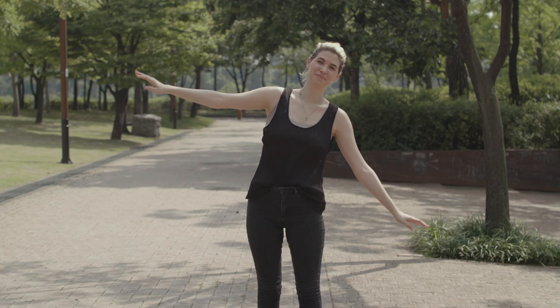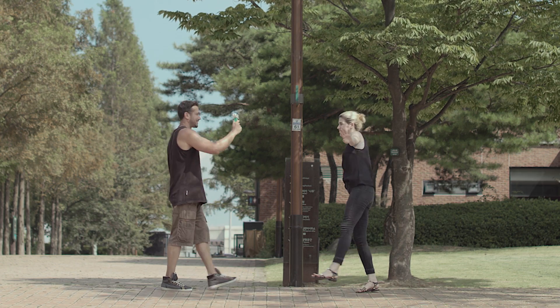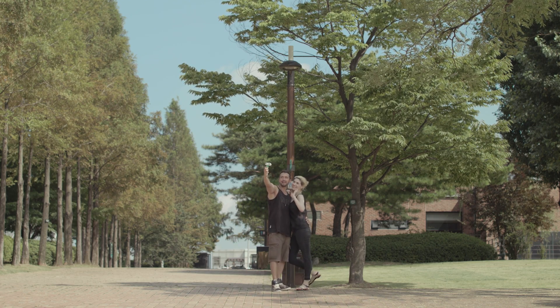Two Eyes. The eyes work together to perceive depth, enabling us to see objects more effectively in three dimensions. As such, with only a single set of lenses, we can't film virtual reality videos that truly show the depth which we experience with our eyes.